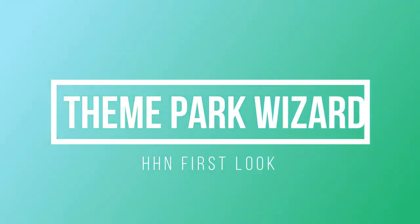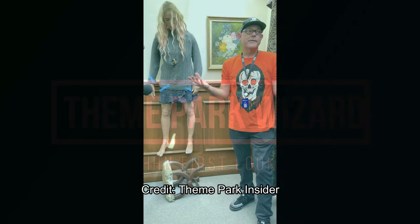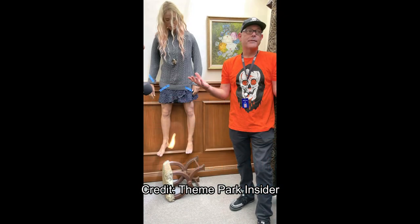Welcome back to Theme Park Wizard. Today we're going to go through a first look at two of the Halloween Horror Nights houses here at Universal Studios Hollywood. These pictures are from Robert Niles at Theme Park Insider — he had a media preview over the past couple of days and some photos have started to come out. Let's go take a look. This is from the Blumhouse maze, specifically the Freaky portion.